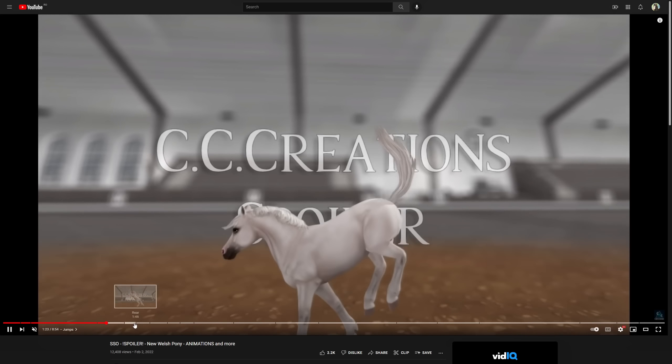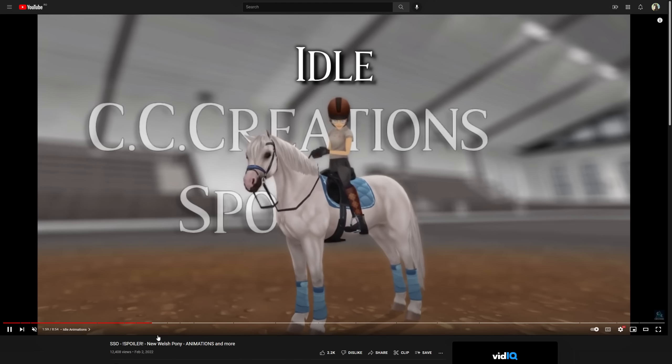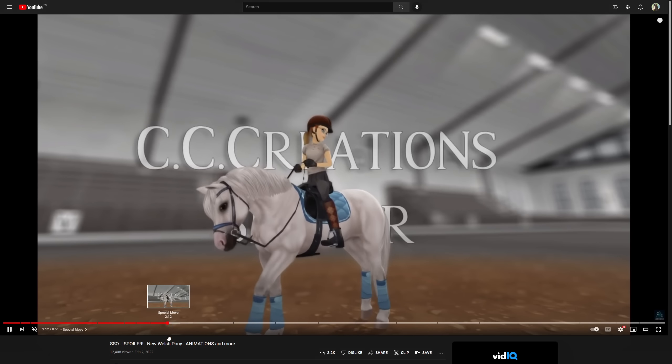The jumps are amazing — the way it kicks with the legs behind is beautiful. The rear is nice, I like that it's original. The stop too. The idle animations — I like what it does with the lip, it's really funny. The special move — oh my god, stunning.